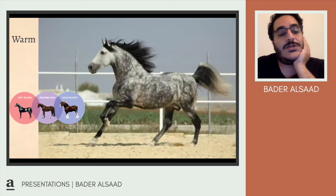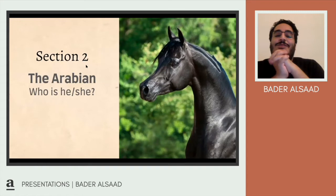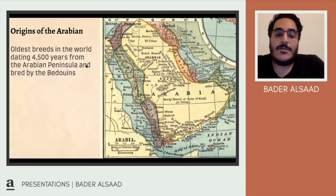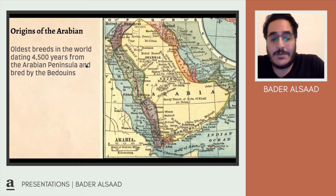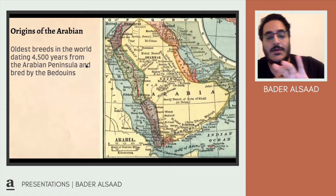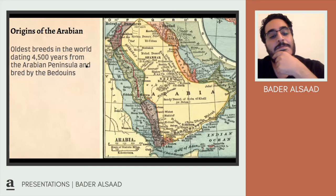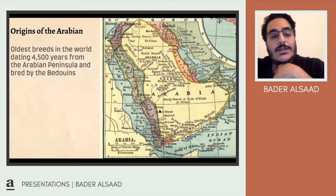Now let's look at the Arabian and who she or he is — just to be politically correct. The Arabian comes from the Arabian Peninsula, and they're the oldest breed, dating back 4,500 years ago. They were bred by the Bedouins, and they later moved toward the rest of the world — first into North Africa, then into Europe, and from Europe to the Americas. They're the first domesticated animals.